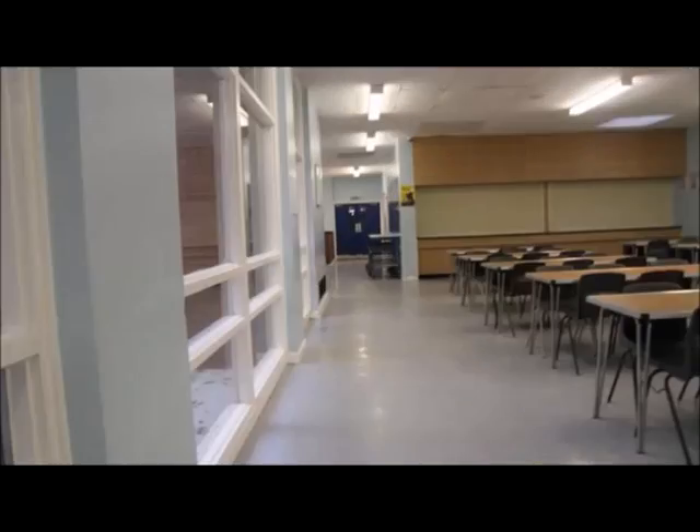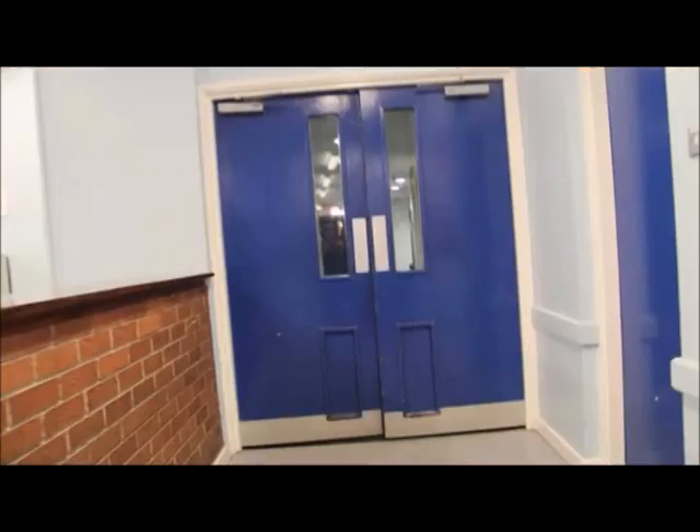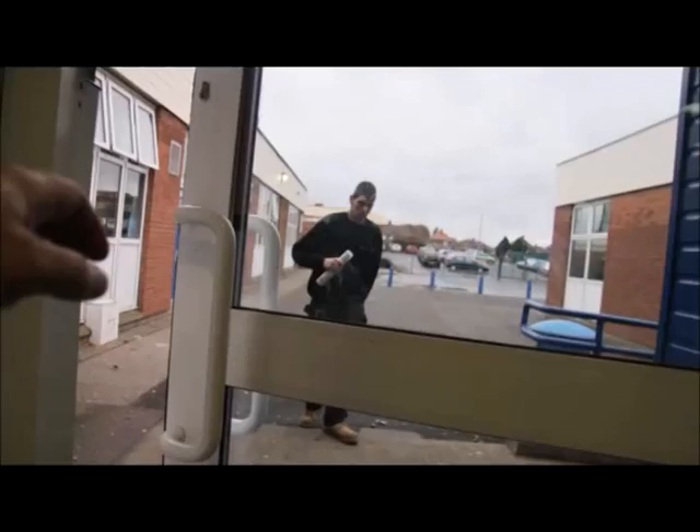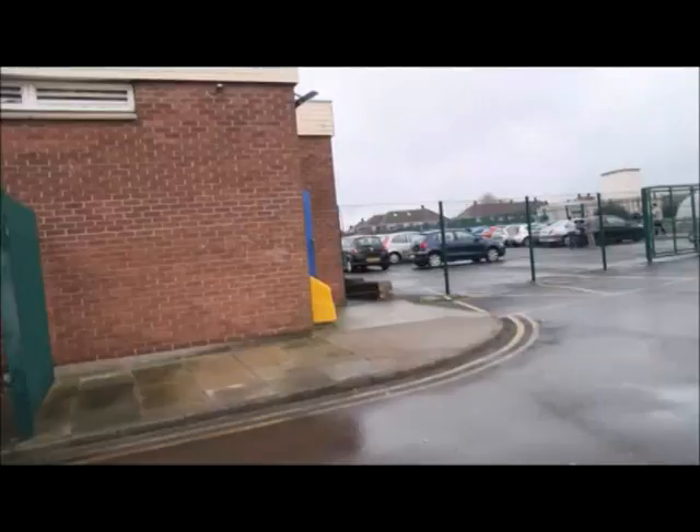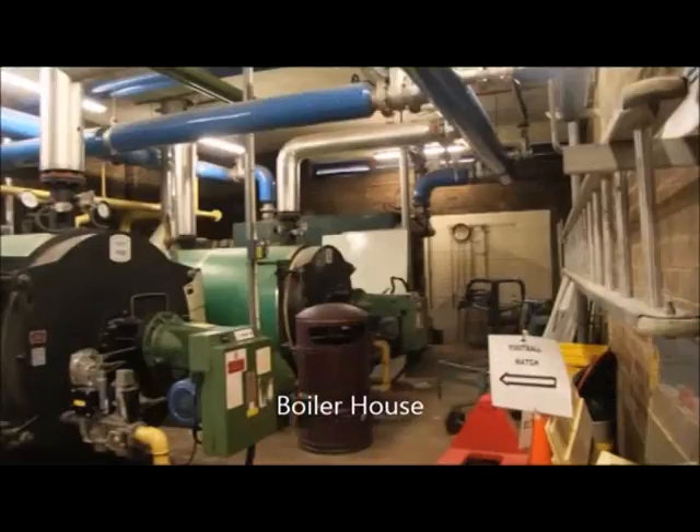Here's the sixth form area — buzzing, it was buzzing. They were making their own cups of tea and all that sort of thing. Here we go, let's have a look outside and see what we can find. I remember the boiler — I used to sabotage it a little bit so we could have a day off.